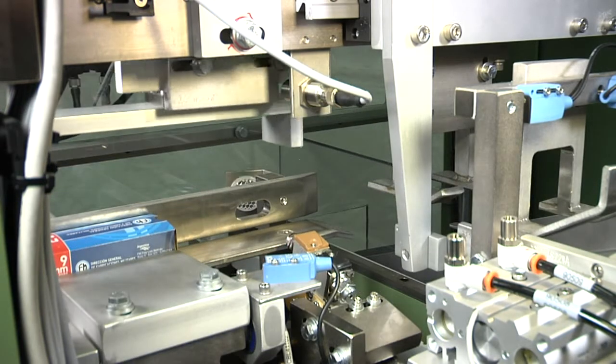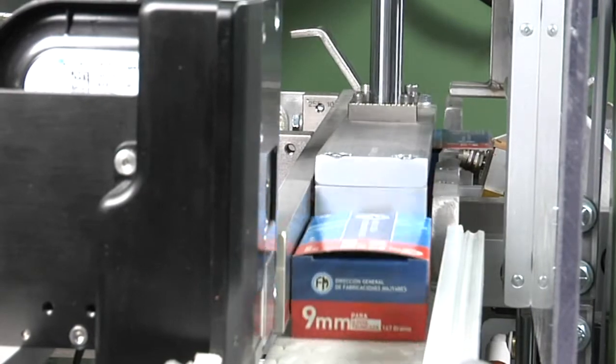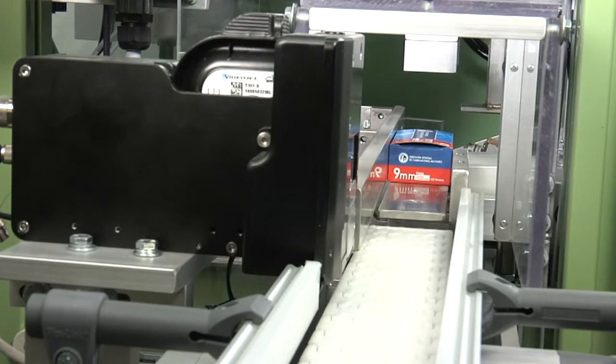An integrated carton reject automatically rejects cartons if required. If no reject condition exists, the cartons are discharged onto the downstream conveyor.